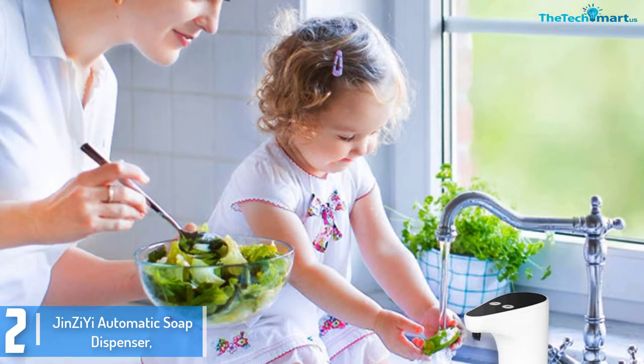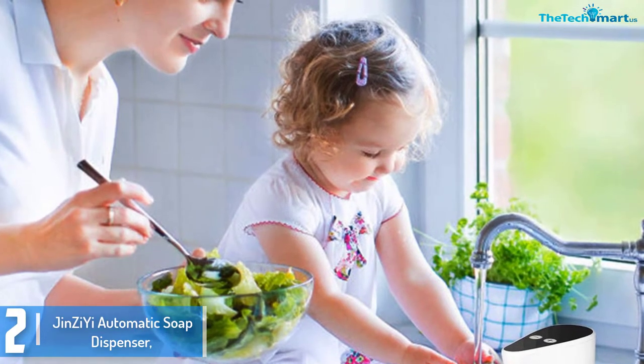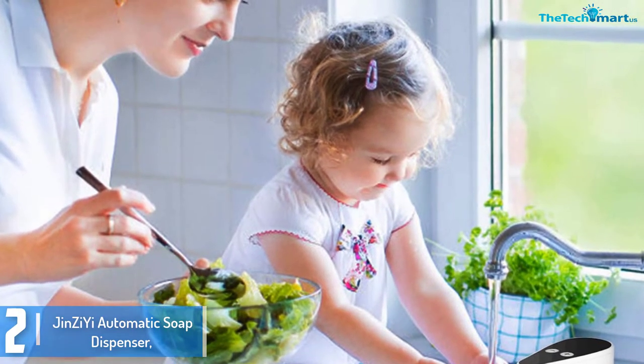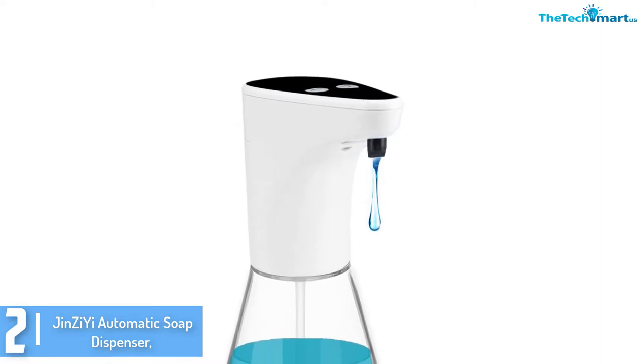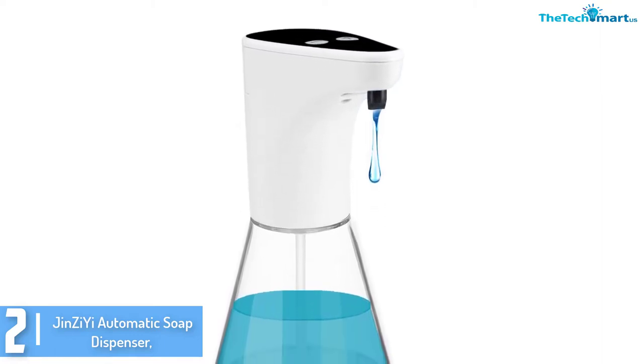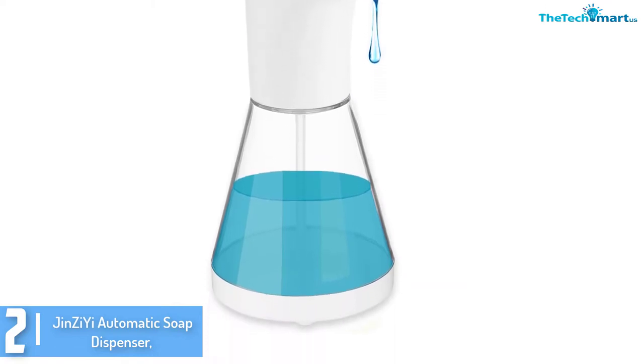At number 2 we have the Jinzi automatic soap dispenser. While washing your hands using a normal soap dispenser is considered hygienic, it doesn't offer you 100% germ protection. The Jinzi is specially designed to help the user obtain 100% protection from harmful bacteria, viruses and germs.